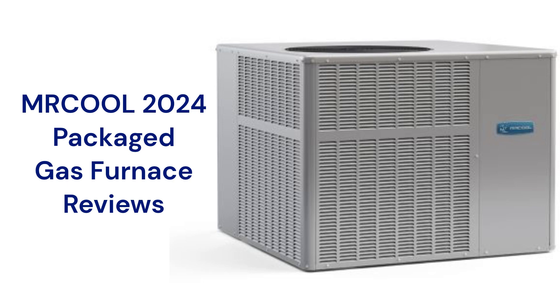The Signature Series 2nd Generation MPG-14 Gas Packs are basic single-stage units that combine a 14-SEER air conditioner with an 81% AFUE gas furnace.